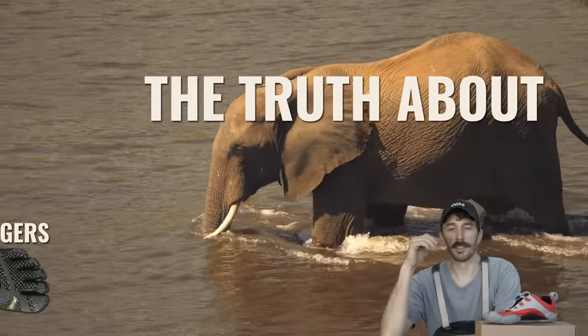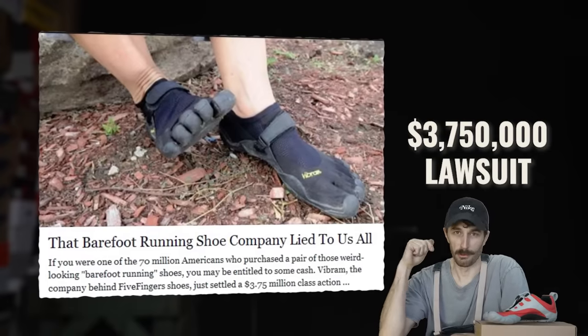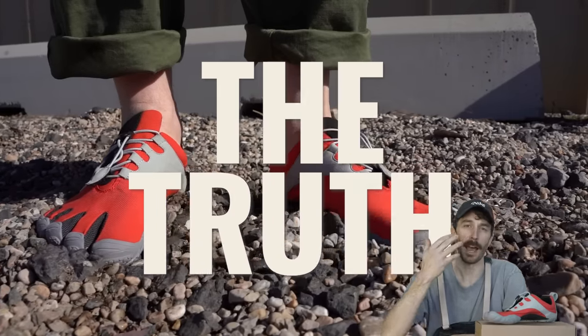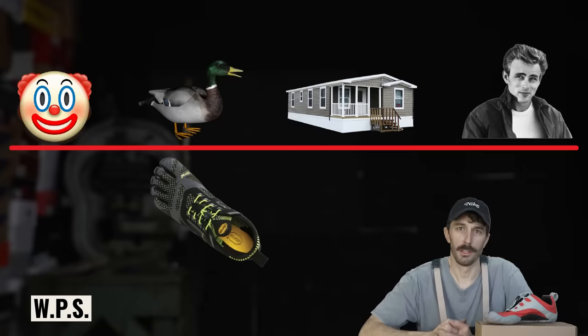So we're going to try to wade through all the BS to tell the true history of these shoes, find out the truth of why Vibram got sued for $3.75 million, the truth of if these are actually good for you, the truth about what's inside, and the most important truth: how does this rank on the WPS scale?